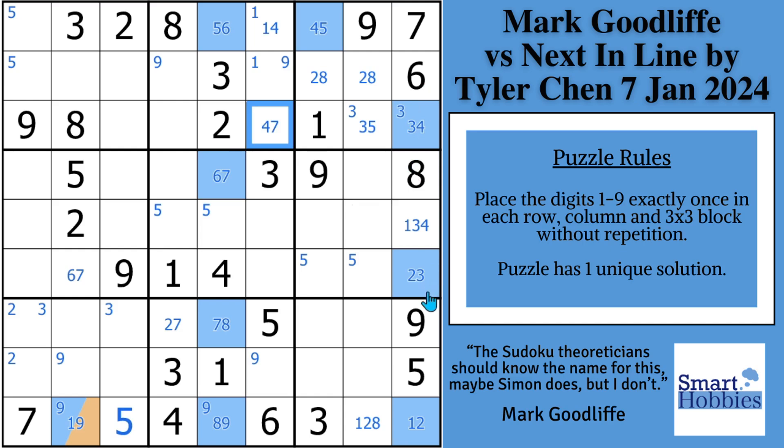He comes down column nine and says the three has to be here or here, so he eliminates the three from that spot. Click on the pinned comment if you want to receive monthly puzzle packs, exclusive content, and more featuring cool strategies like this — you become a super smarty and I'll put your name on every video.